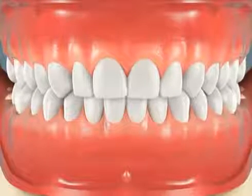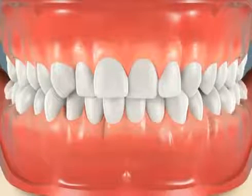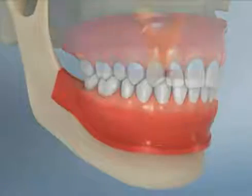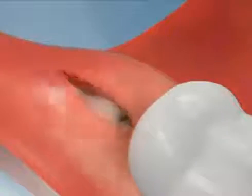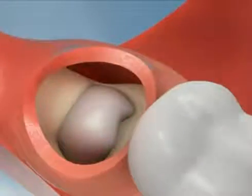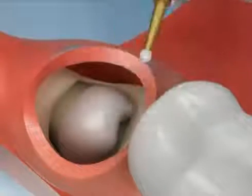The extraction of wisdom teeth is necessary when they are prevented from properly erupting within the mouth. They may grow sideways, partially emerge from the gum, and even remain trapped beneath the gum and bone. Impacted teeth can take many positions in the bone as they attempt to find a pathway that will allow them to erupt successfully.